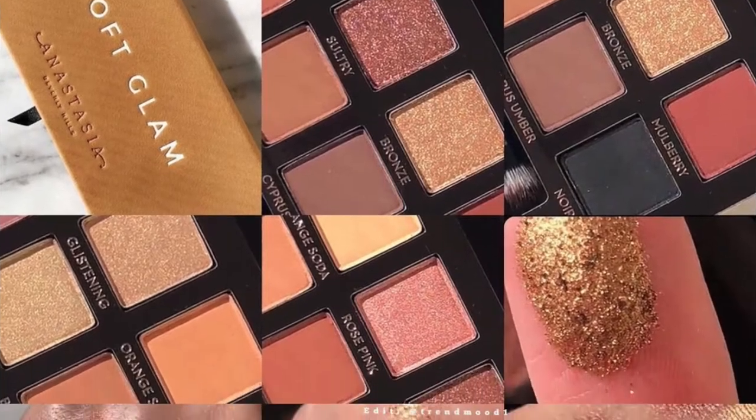Now the Anastasia Beverly Hills Soft Glam palette — I've seen mixed reviews on YouTube. I feel like 2017 was such a disaster for ABH for me because of the Subculture palette, and then I bought the Prism palette and I'm really not impressed with it. It's still in the box and it's definitely going on my Poshmark soon. It's weird because I was such an ABH collector, but now I need to cool it. I did sell my self-made palette on Poshmark too. I also feel like I have these shades over and over in my ColourPop collection, so I'm going to try and hold off on the Soft Glam palette.